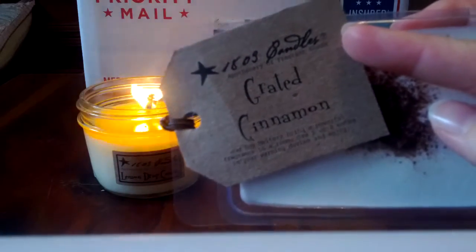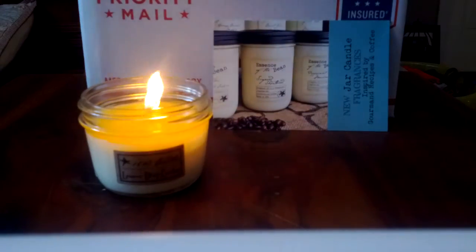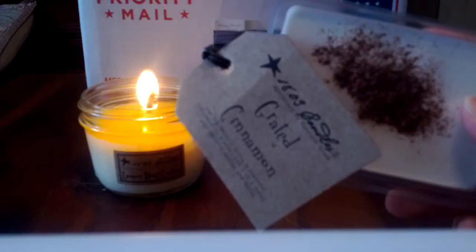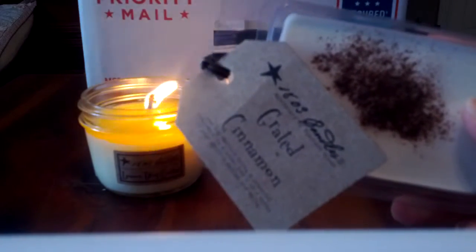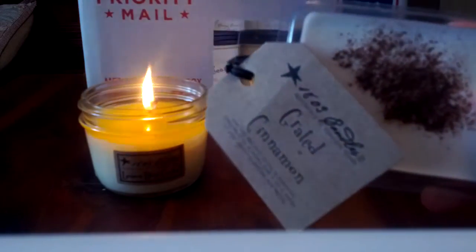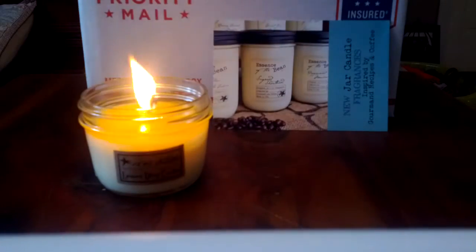Grated Cinnamon - this smells like Bath & Body Works Cinnamon and Clove Buds or Yankee's Holiday Home Sweet Home. It's a very heavy kind of scent with a lot of clove, not very sweet. This is a scent that always amazes me because when I smell it cold I don't know how I could like it, but then I warm it or burn it and I love it. This fragrance does not come to life until you warm it up. If you like a heavy spicy scent, you'll like this one.